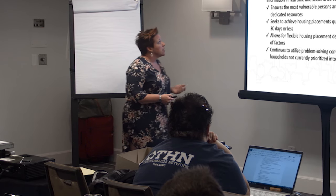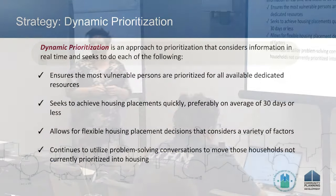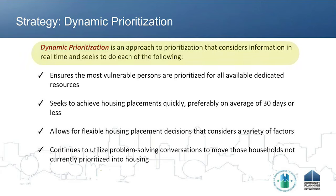Instead, what we want to do is create a dynamic prioritization approach that considers information in real time and seeks to ensure that the most vulnerable are being prioritized for resources, achieving housing placements quickly. The HEARTH Act tells us that a high-performing community is 30 days or less. We want to allow for flexible housing placement decisions and continue to utilize problem-solving approaches throughout the entire process.